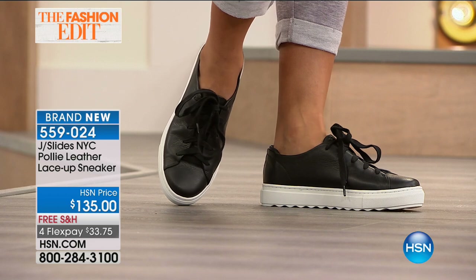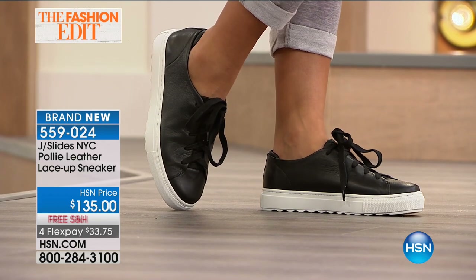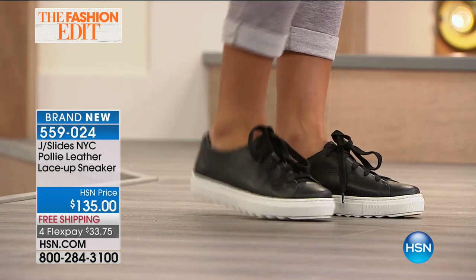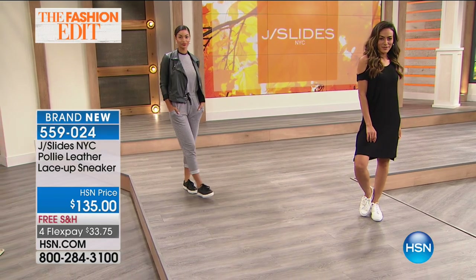Just barefoot or with a little sock — perfect. Where has this brand been? I love it. It's so comfortable. It gets better every time I slide it on because of that unique insole — it customizes to your foot shape.